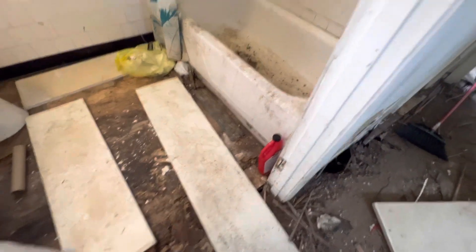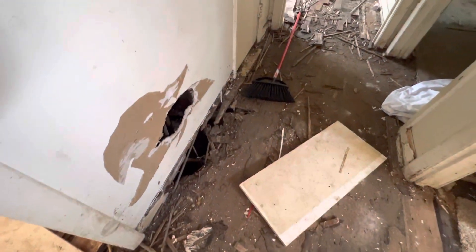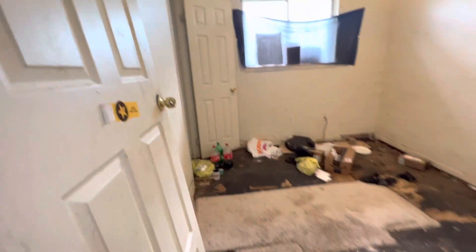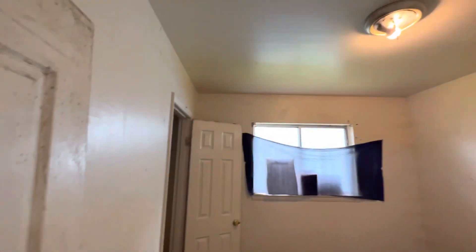Definitely needs a lot of fixing, a lot of repairs done to this place. The floors look like they're rotted all around the house. To the right, this is bedroom number one — your first bedroom, first of three. The floors in here are very rotted as well.